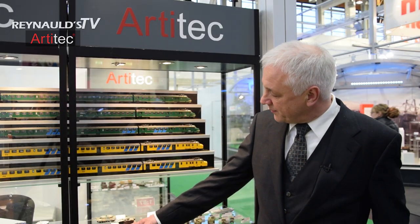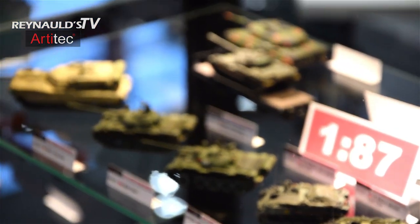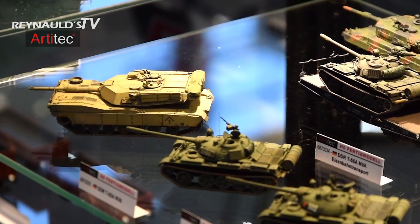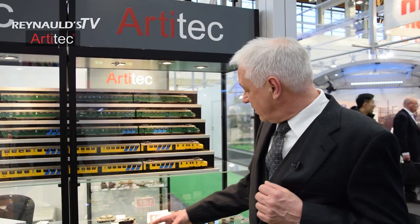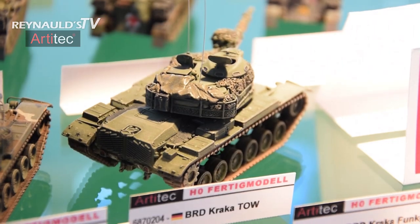Here is the Abrams M1, and on a special request from Renault's, we developed this train load version. What's interesting about it is it will come like this, but we add an extra decal. On this decal we have 124 different numbers. So if you would like to make a train load with many identical tanks on a train, by just scraping off one number and adding one of the 124 new numbers, you can make endless variations. You also see the M60 — it was the main battle tank on the American side in the Cold War, from the end of the 60s until 2000.